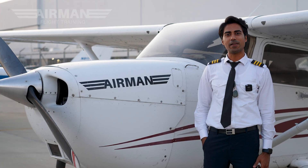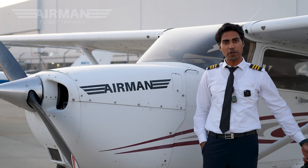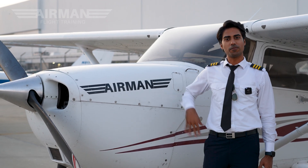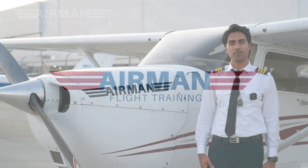Thanks for joining me in Day in the Life of a Pilot. It was a pleasure, my name is Rachid Huda, signing off for today. It was a great flight and it was great to do this for all of you, thank you.